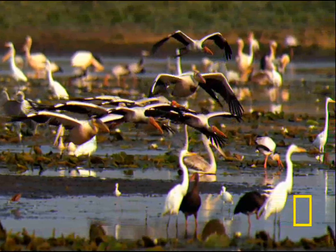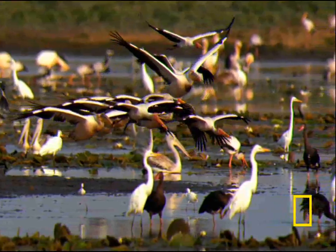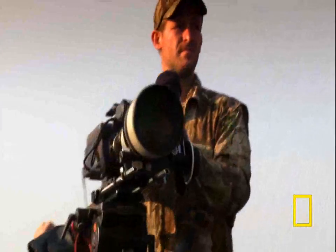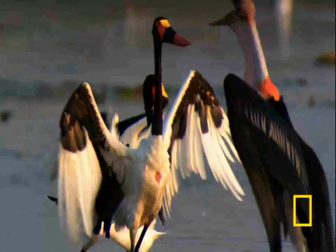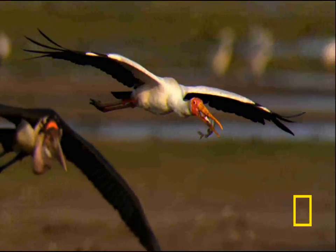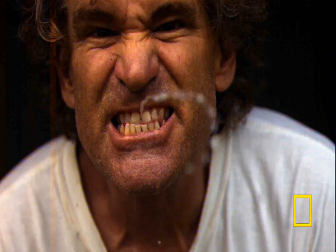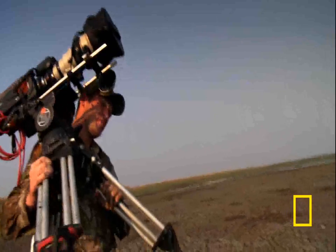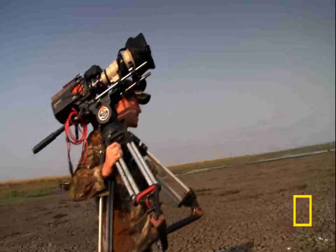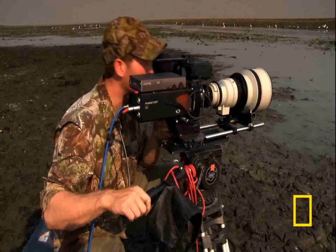To capture the action in slow motion, the team used a state-of-the-art high definition camera called the Phantom. Phantom camera operator Andy Casagrande joined Poole to film the feeding frenzy. The Phantom shoots incredibly high frame rates — it can shoot up to 1,500 frames a second, compared to a standard camera shooting 30 frames a second. You just have to make sure you're really sharp and catch this super-fast action as it happens.